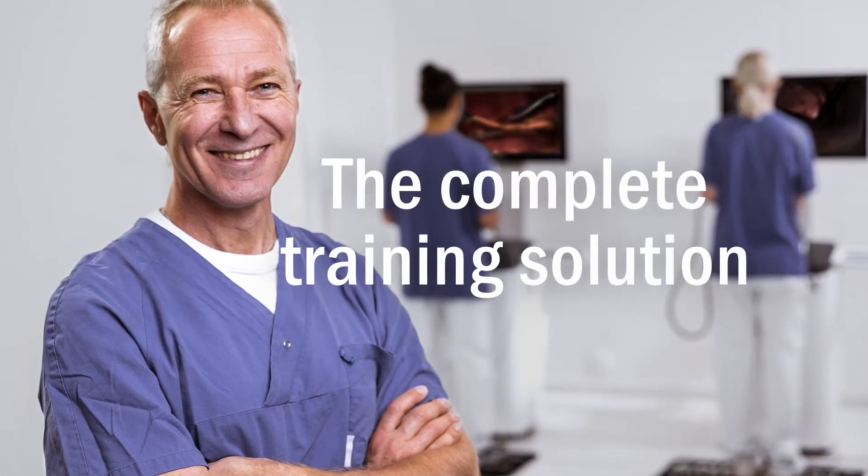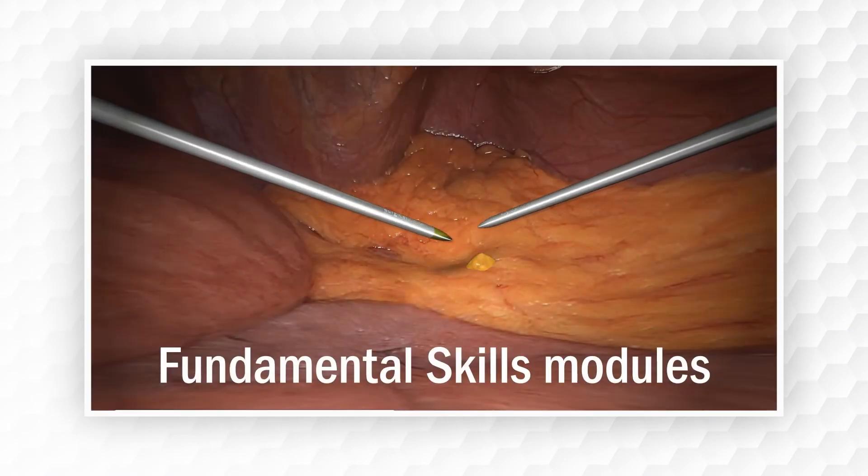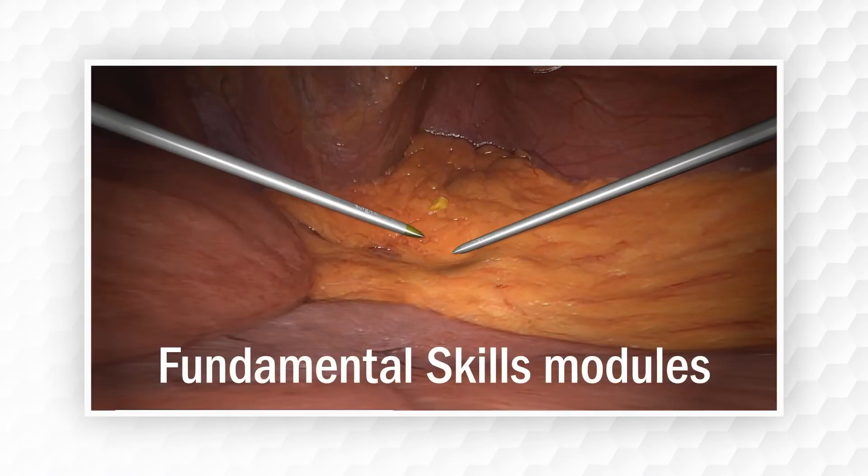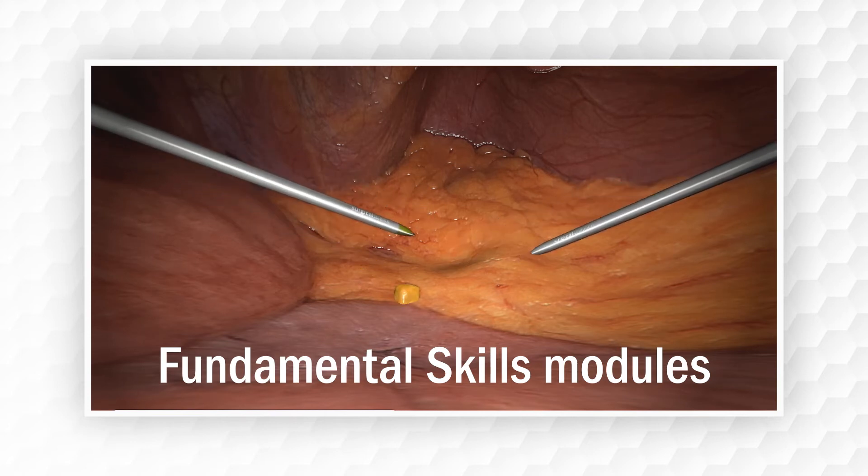LAP-SIM is a complete training solution that includes a range of simulation modules and exercises. Our fundamental skills modules provide proficiency-based training that help residents achieve the dexterity and multitasking skills needed to perform surgery.